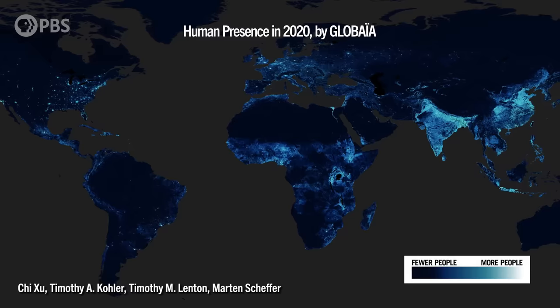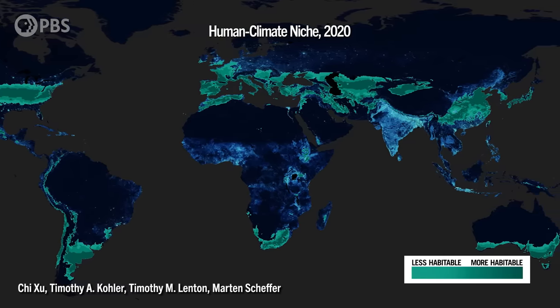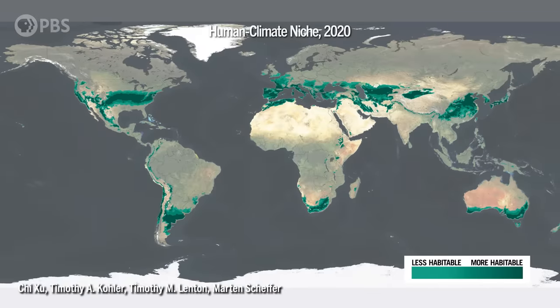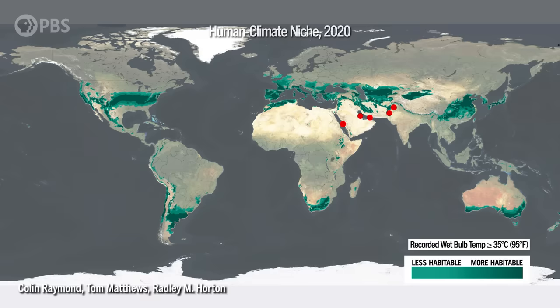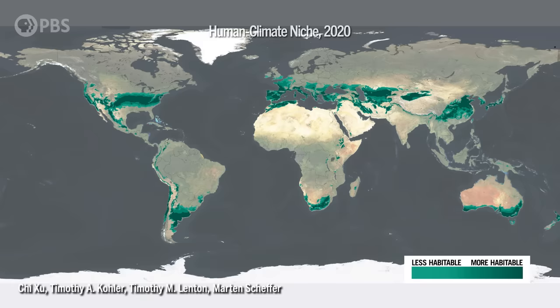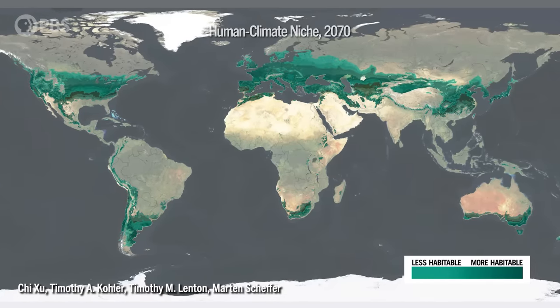A recent study shows that for over 6,000 years, most of us have lived in a moderate temperature range called the human climate niche. Clearly not all humans, but we do tend to like regions with a mean annual temperature between 11 and 15 degrees Celsius. When you compare this map of the Earth's most habitable regions to where the most extreme wet bulb temperatures have been recorded, you can see that they tend to fall well outside the human climate niche. The study also found that now, as global temperatures rise, this niche has begun to change in a meaningful way for the first time in human history, creeping gradually towards the poles, leaving somewhere between one and three billion people outside the human climate niche by as soon as 2070, with high greenhouse gas emissions.